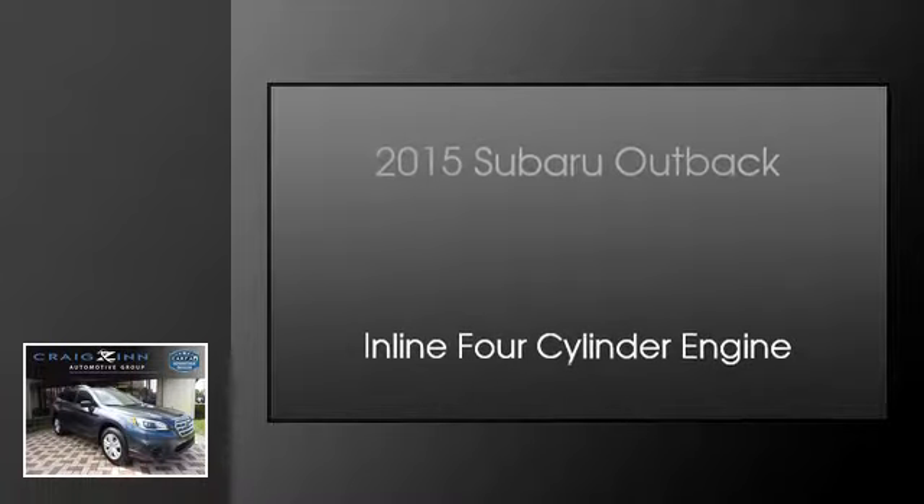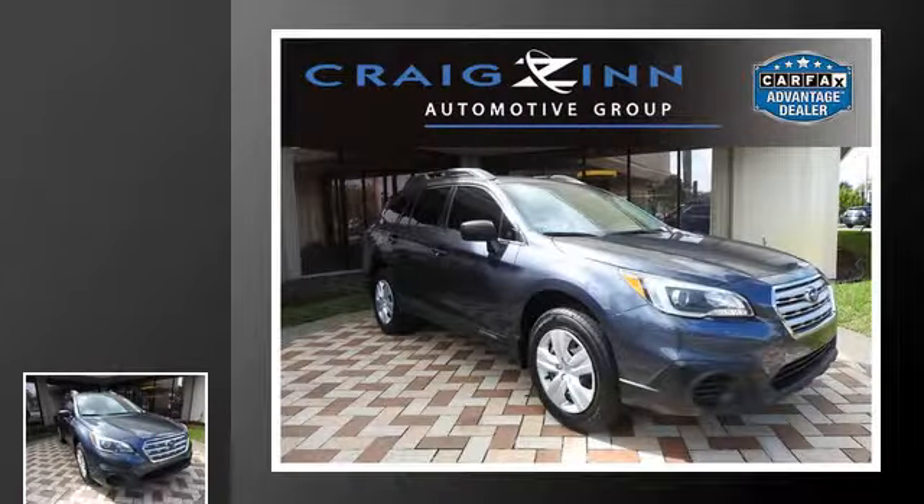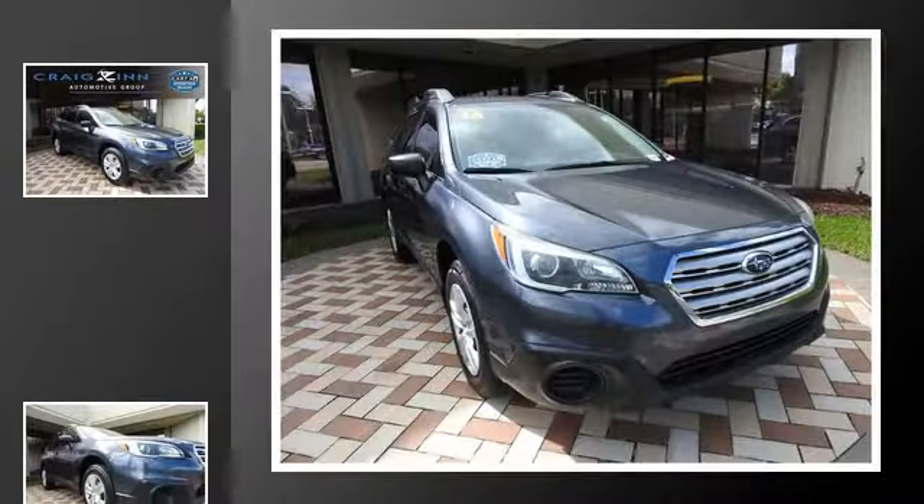This is a 2015 Subaru Outback. This wagon has a continuously variable transmission and an inline four-cylinder engine.